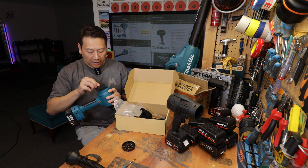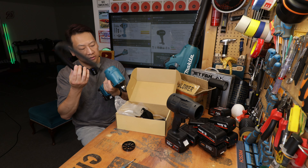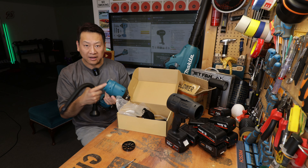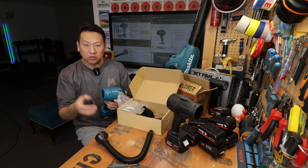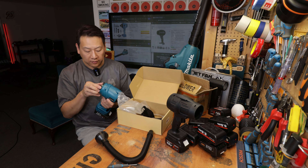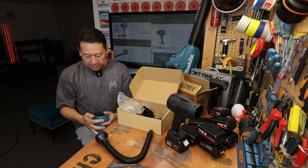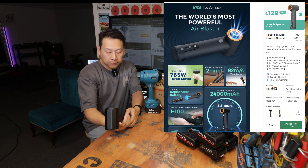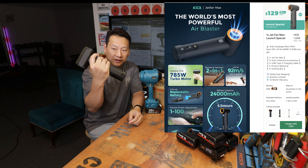Personally I don't think I'm going to use it as a vacuum because when you suck up stuff there isn't really a tank to collect any dust or hair. I think this function is more suited to, for example, vacuum-packing something with an airtight sealing bag.